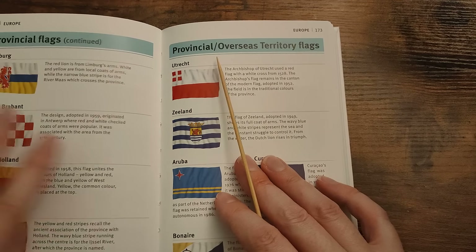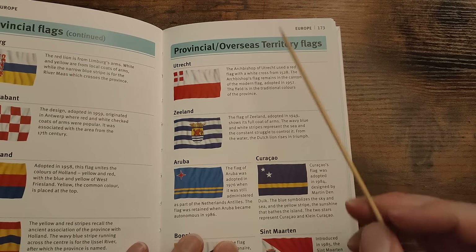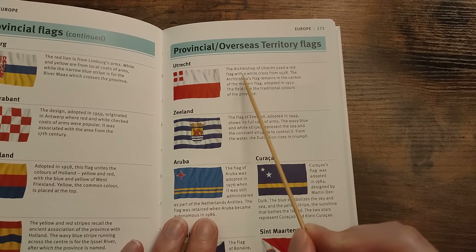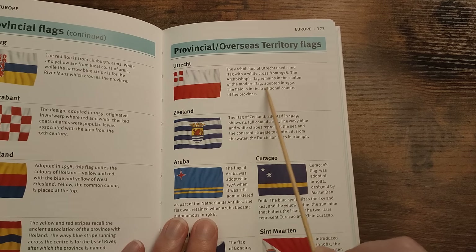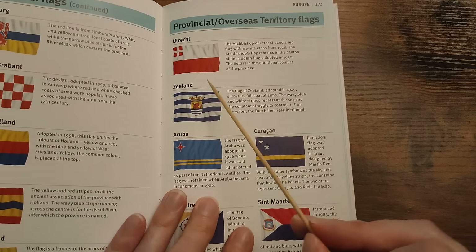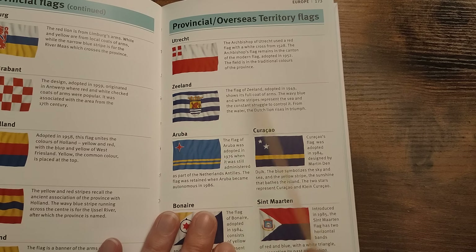In continuation of the Netherlands, we've got provincial and overseas territory flags. We've got Utrecht and Zeeland to do, and then the ABC Islands plus St. Maarten. Utrecht — the Archbishop of Utrecht used a red flag with a white cross from 1528. The Archbishop's flag remains in the canton of the modern flag, adopted in 1952. The field is in the traditional colours of the province. Zeeland — the flag of Zeeland, adopted in 1949, shows its full coat of arms. The wavy blue and white stripes represent the sea and the constant struggle to control it. From the water, the Dutch lion rises in triumph.